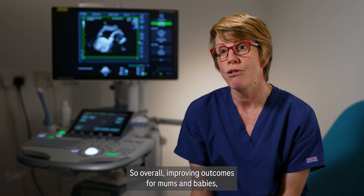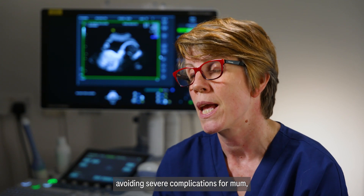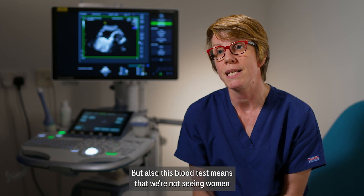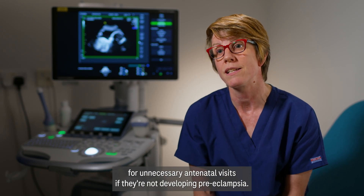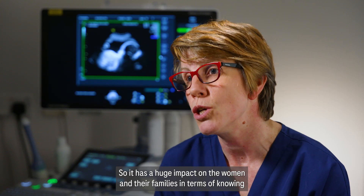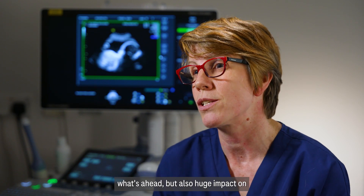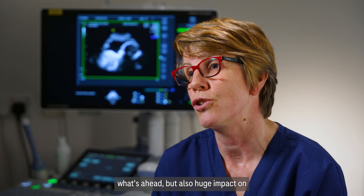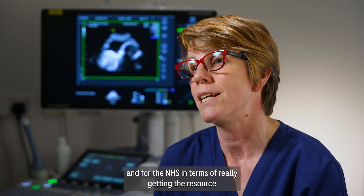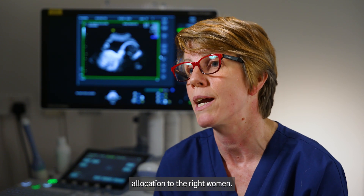Overall this improves outcomes for mums and babies, avoiding severe complications for both, but also this blood test means we're not seeing women for unnecessary antenatal visits if they're not developing preeclampsia. It has a huge impact on women and their families in terms of knowing what's ahead, on us as clinicians being able to make an accurate and confident diagnosis, and for the NHS in terms of getting resource allocation to the right women.